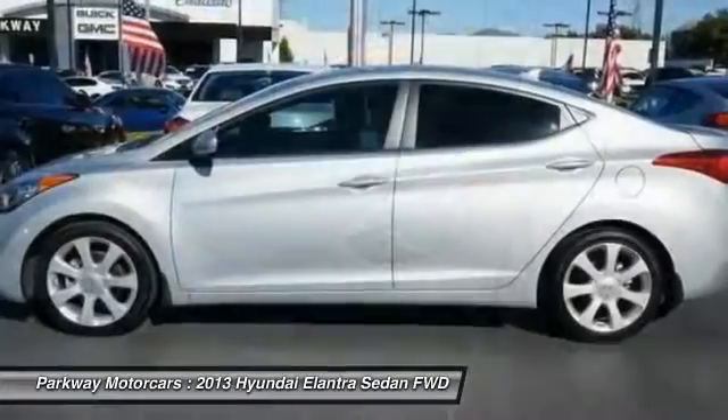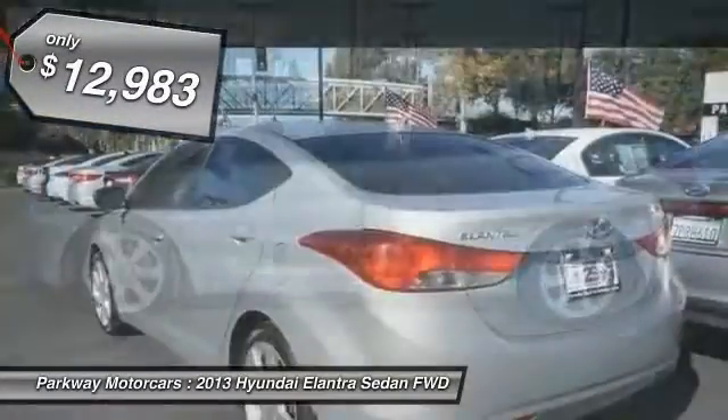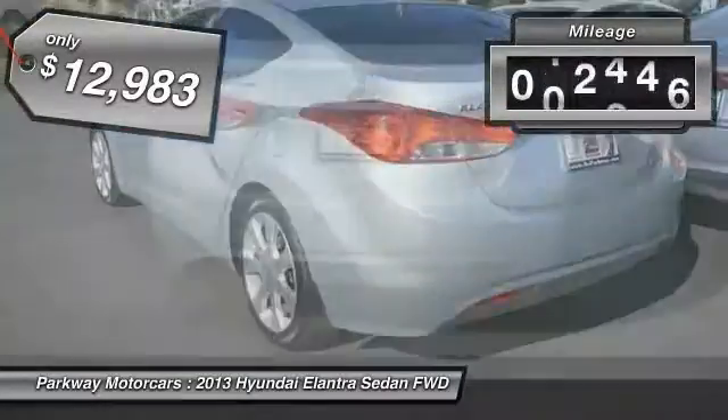With its luxurious standard features, the Elantra is an easy choice and is priced below $15,000.